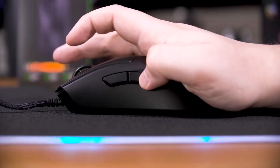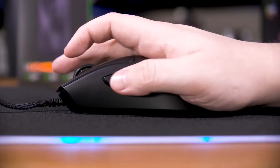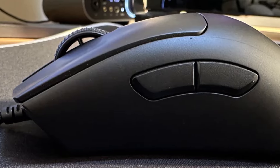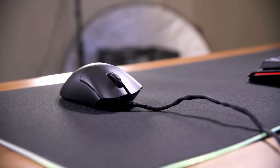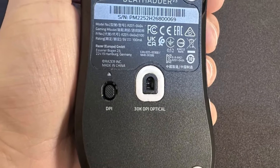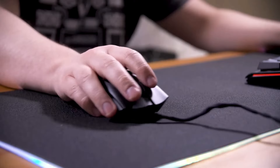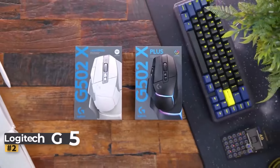Despite its lightweight construction, the DeathAdder V3 doesn't compromise on comfort. Its generous proportions provide ample support, making it ideal for palm grippers with medium to large hands, enabling them to execute intricate maneuvers with precision and ease. Overall, the Razer DeathAdder V3 is a top choice for gamers seeking unparalleled speed and agility.